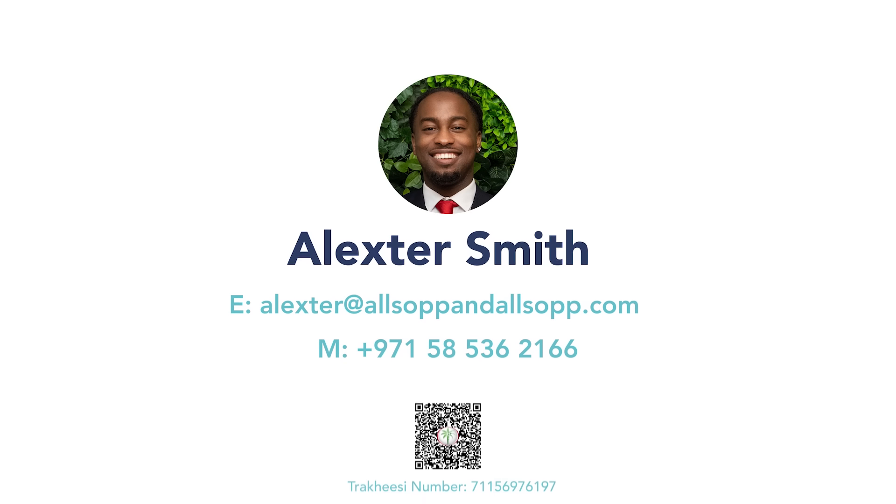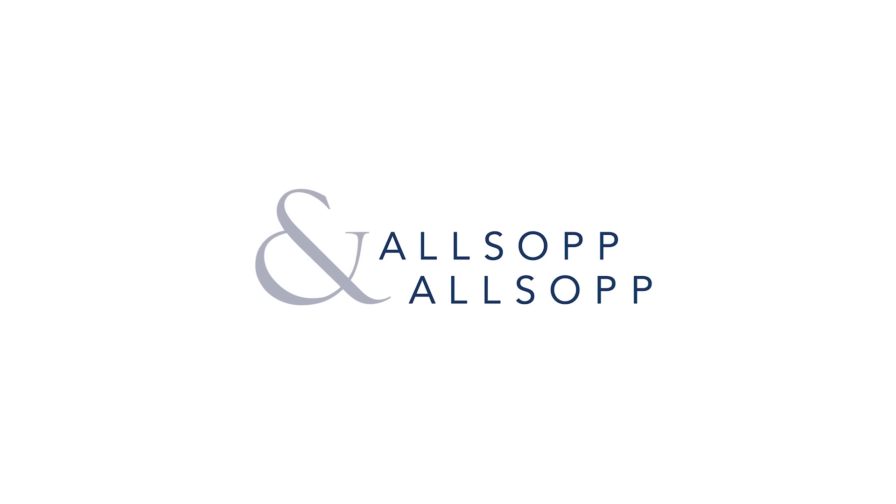For more information, please contact me on the details provided. I'm Alex Star from Allsop Real Estate.